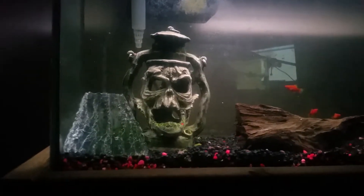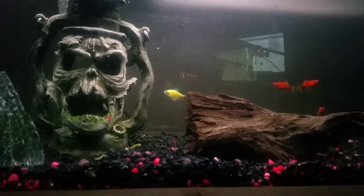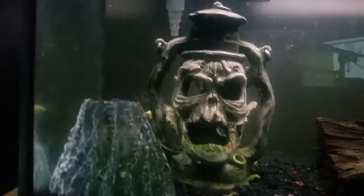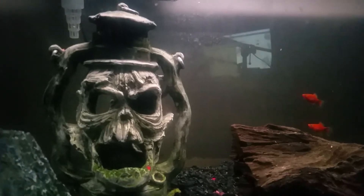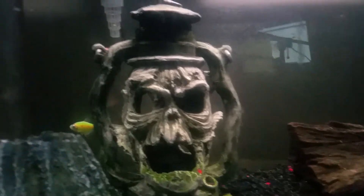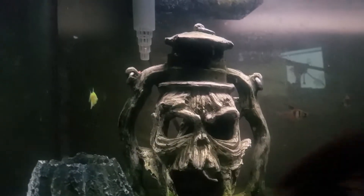He was the only green electric tetra left at PetSmart. These guys are expensive — about ten dollars each, while blackstripe tetras are around five bucks. They're really cool because if you get a special UV light for nighttime they glow in the dark. Even without that light he still looks cool.